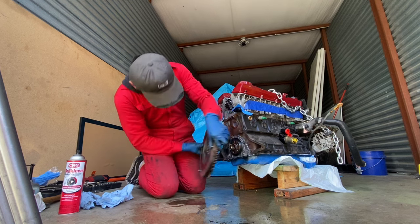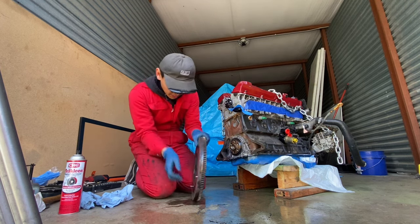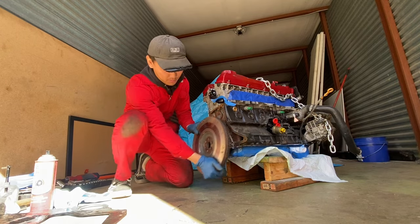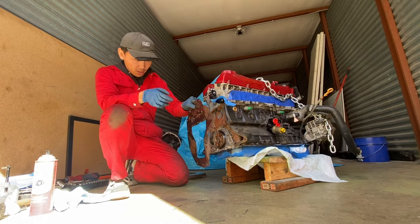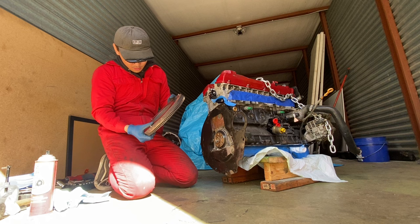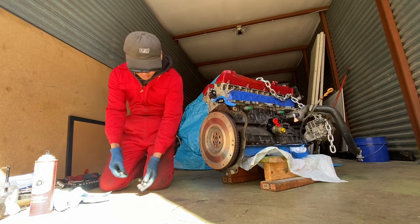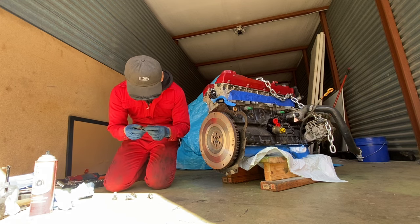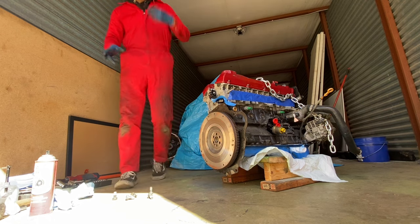Trying to get the flywheel on — there's only one way to install this thing because it has a pin. I was about to make a big mistake — I'm supposed to put the backing plate on first. There we go, backing plate's on. Now let's get the actual flywheel on. We got all six of these bolts and they've got a little bit of old loctite in there, so we're gonna clean that up first.